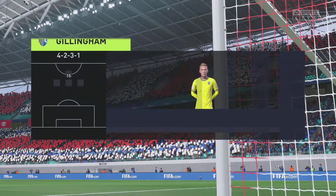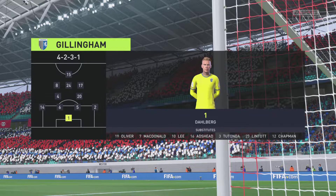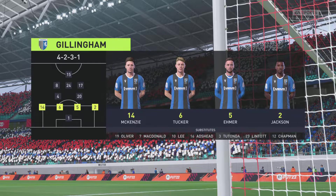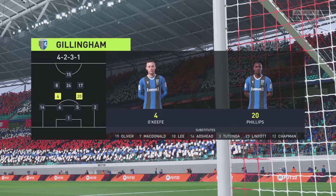This is the initial eleven for the visitors today. Although we have it down as a 4-5-1, it's actually more likely to be a 4-2-3-1. They play with two holding midfield players, a number ten, and two wingers.